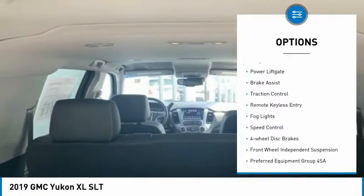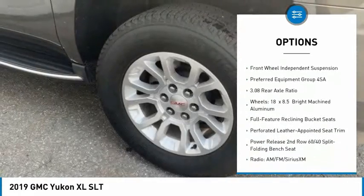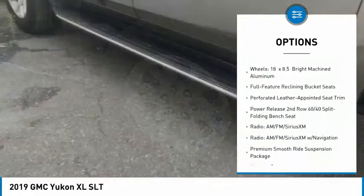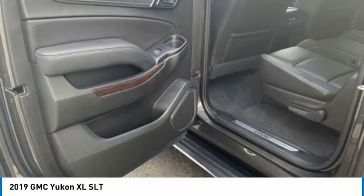Here are some of this vehicle's great options: electronic stability control, alloy wheels, power lift gate, brake assist, traction control, remote keyless entry, fog lights, speed control, four-wheel disc brakes, and front wheel independent suspension.